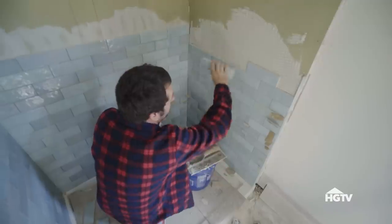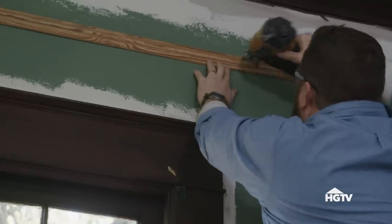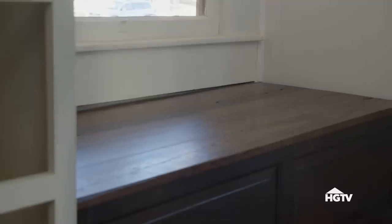Now that we're at the end of it, everything's coming together super fast. We're painting the office, finishing up trim work — anything wood related is being completed now. What do you think? I love it, it looks nice. Looks like it was always here.